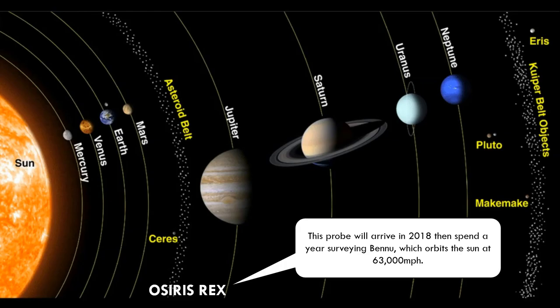You can recollect that asteroids are formed between Mars and Jupiter — here is where the asteroid belt lies. And to study the asteroid Bennu, NASA has also launched a probe called Osiris Rex.